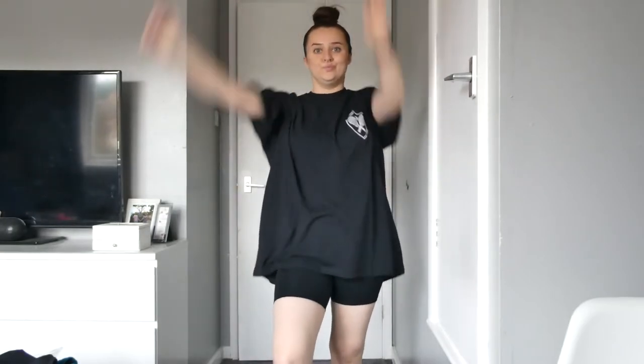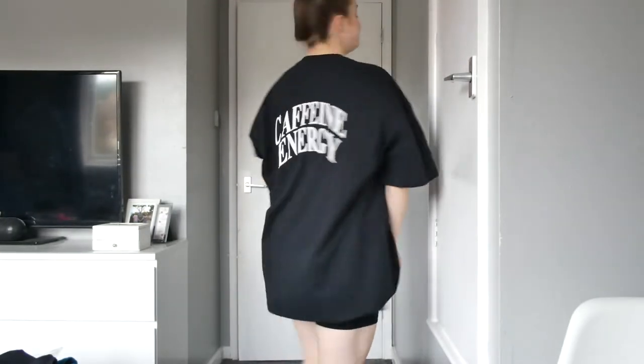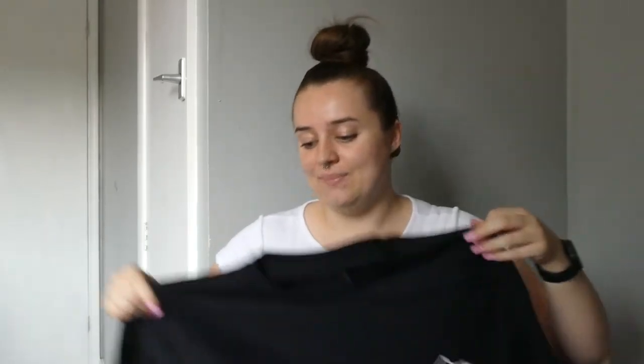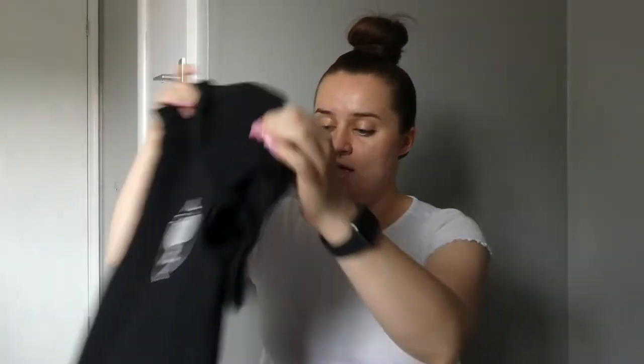This one is definitely a hundred percent one I'll be keeping. It's so comfortable — I love that it has writing on the back and not a ton on the front. I know it's just a plain oversized t-shirt but I love stuff like this. I have my black Balenciagas which I feel would dress it up quite a lot with their chunky sole. Definitely keeping this one — so comfortable, which is basically what I'm going for.